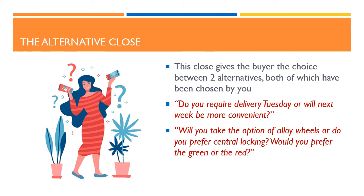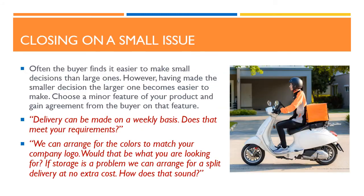Another popular closing approach is the alternative close. This close gives the buyer the choice between two alternatives, both of which have been chosen by you. For example: do you require delivery Tuesday, or will next week be more convenient? Will you take the option of alloy wheels or do you prefer central locking? Would you prefer the green or the red? You may also want to close on a small issue. Often the buyer finds it easier to make small decisions than large ones. However, having made the smaller decision, the larger one becomes easier to make. Choose a minor feature of your product and gain agreement from the buyer on that feature. For example: delivery can be made on a weekly basis — does that meet your requirements? We can arrange for the colors to match your company logo — would that be what you are looking for? If storage is a problem we can arrange for a split delivery at no extra cost — how does that sound?